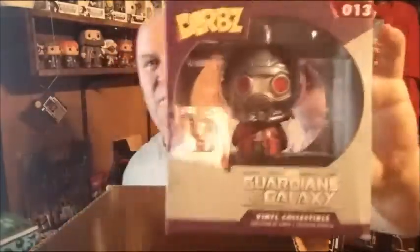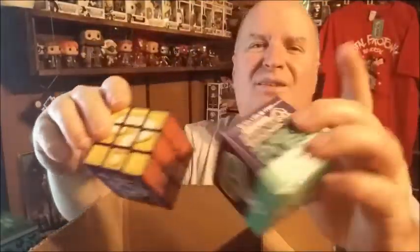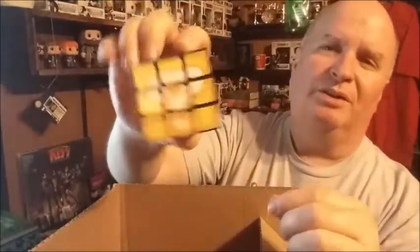Here's another Dorbs figure — this is a Star Lord from Guardians of the Galaxy. The last one was a Groot. And there's one more box — a Nerd Block puzzle cube. I've seen this one and I'm pretty sure it's a Super Mario Brothers theme. Opening it to check — yep, same thing, got all the same sides. Super Mario Brothers.